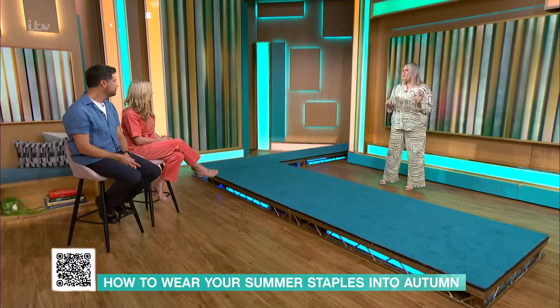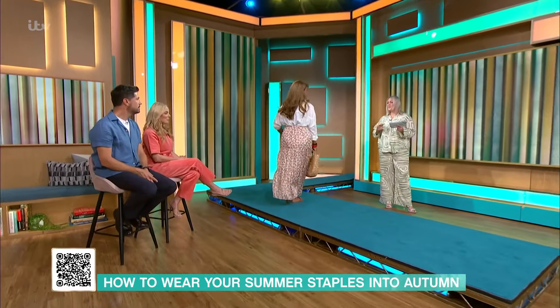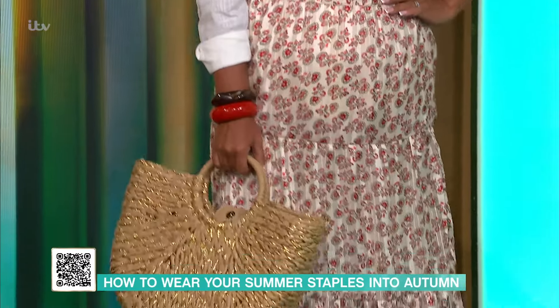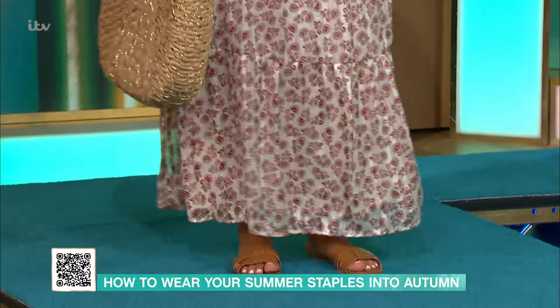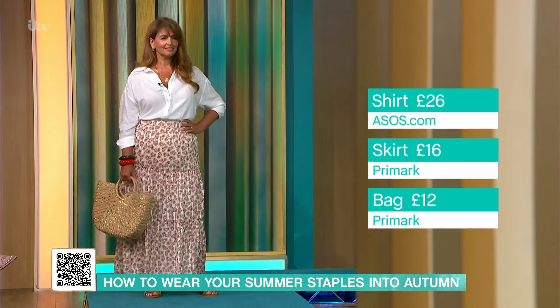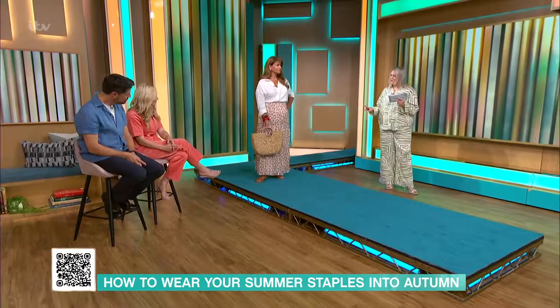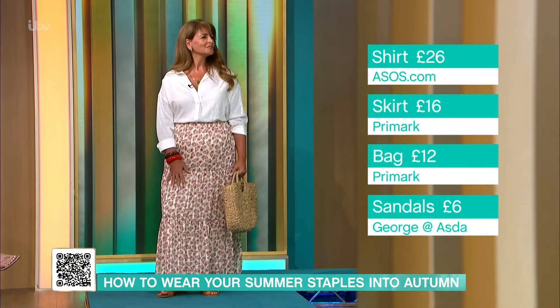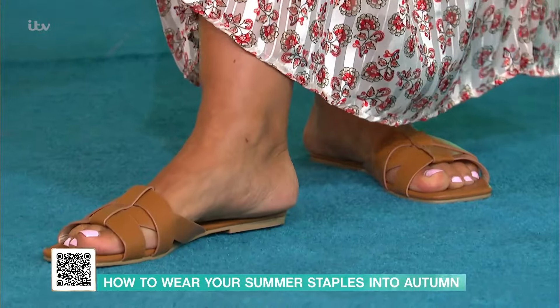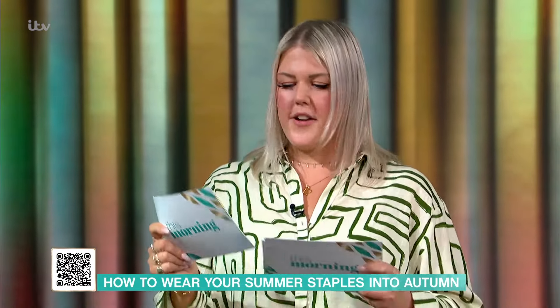Next up, we've got the lovely Sue, who is wearing the boho skirt — and boho is going nowhere. Boho has been a huge trend in the summer and it's going to continue into autumn-winter. This skirt is from Primark at £16, a real bargain. It's got that lovely tiered fabric, teamed with this lovely linen shirt from ASOS at £26, sleeves rolled up — a lovely light fabric, perfect for this weather. We've got the bag from Primark at £12. Basket bags have been everywhere. The bangles are from Zara at £17.99, and the sandals from Asda at £6 — they were £12.50, so they're half price.